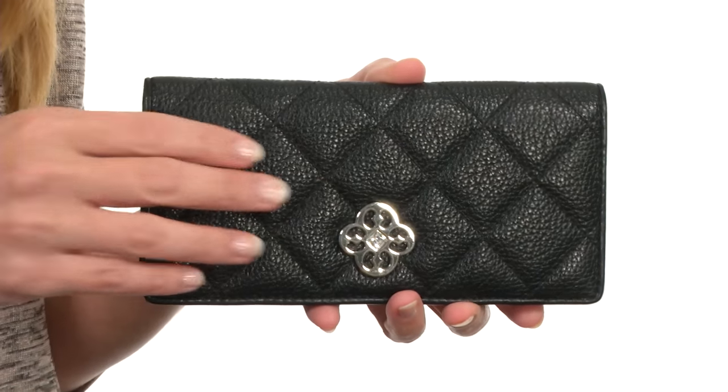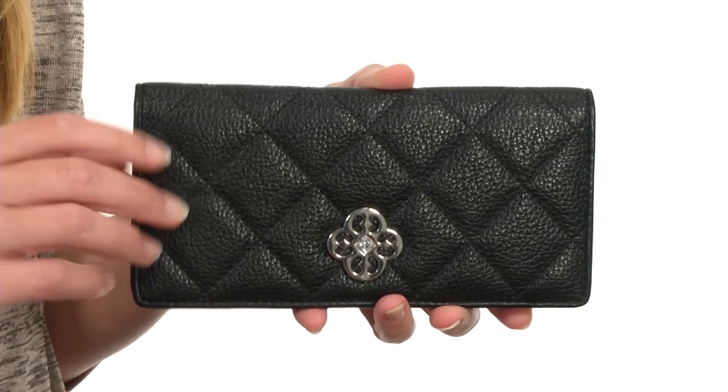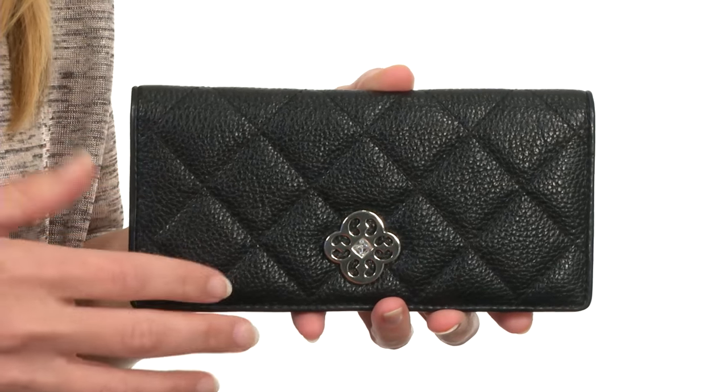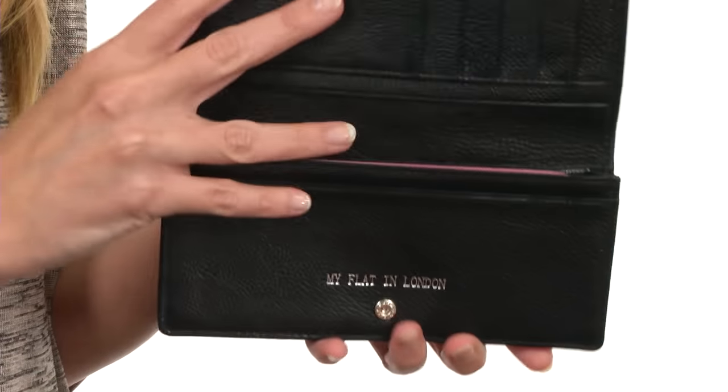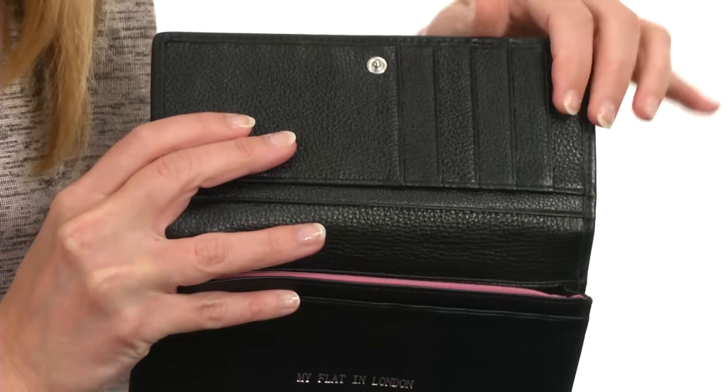I'm April and this is the Westminster Slim Wallet from my flat in London. This bag is beautifully made with a quilted exterior of rich genuine leather, so it's plush, posh, and perfect, with gorgeous metal hardware detailing. It opens up just like so and reveals not only places for your cards.